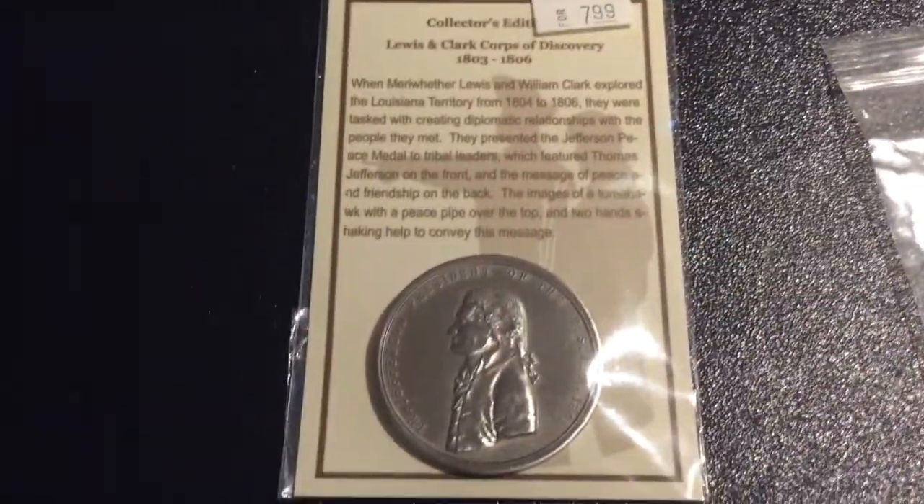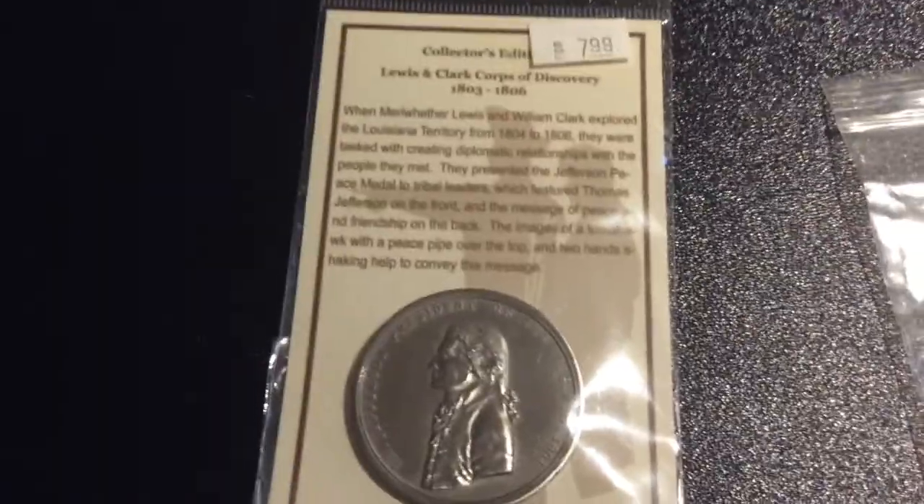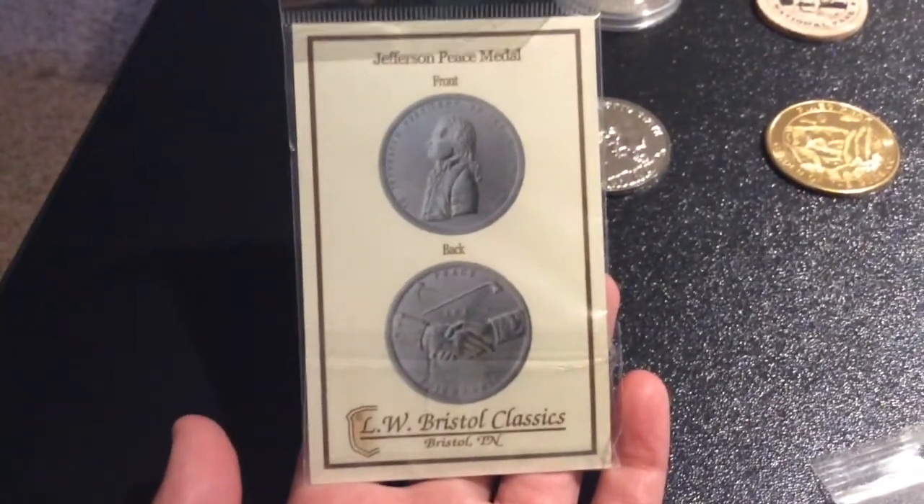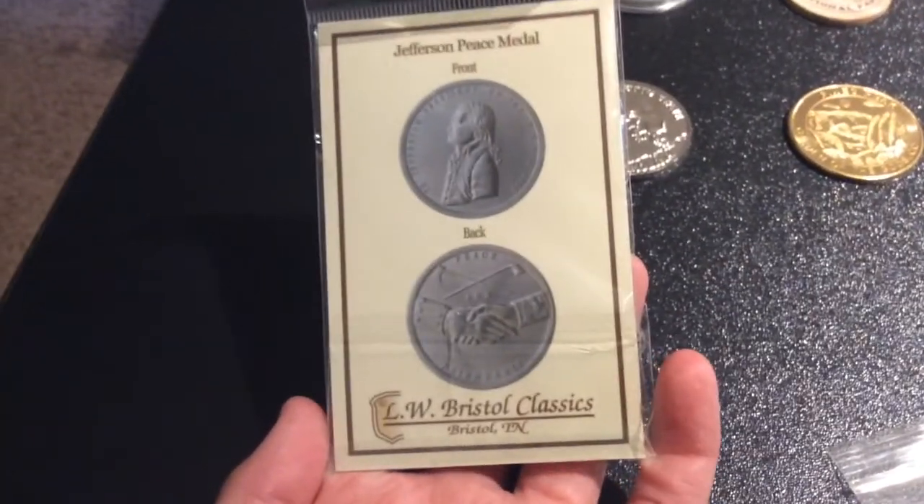The third coin is this Thomas Jefferson coin — it's a peace medal. It's from Bristol, Tennessee. So that's the first one.